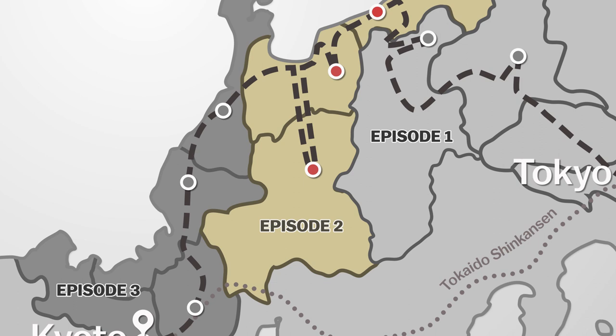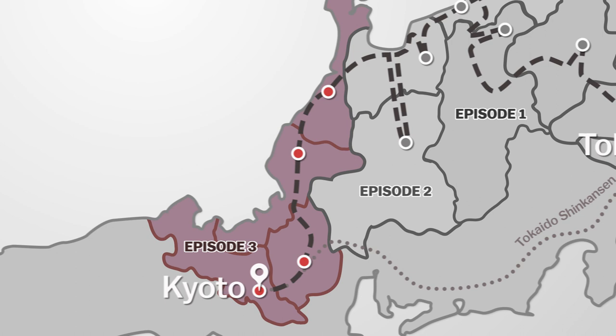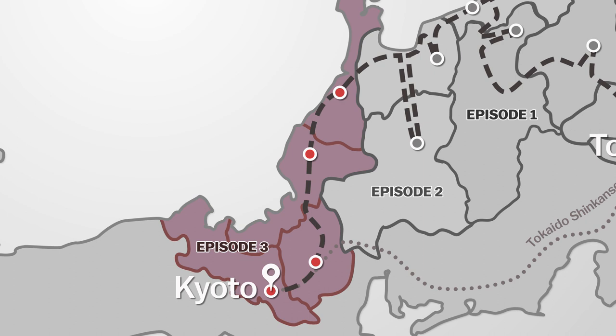In episode 1 we made our way from Tokyo to the Snow Monkeys, before episode 2 saw us traveling along the Sea of Japan coast through the Kurobe Gorge and to the mountain town of Takayama. Now, in this third and final episode, we spend the last three days exploring an historic city, beautiful countryside spots, and an old merchant town before reaching our final destination, Kyoto.